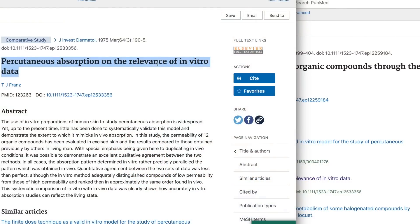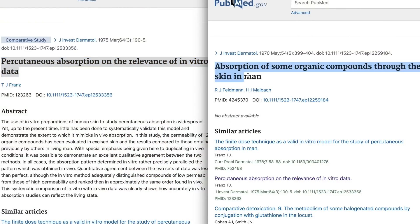Specifically, what the science says about niacinamide is that dermal absorption peaks between 10 and 20%. So if our skin can't really use that much niacinamide, are we just handing people an ingredient to play chemist in their kitchen that's going to destroy their skin?